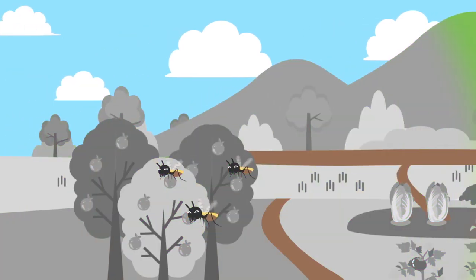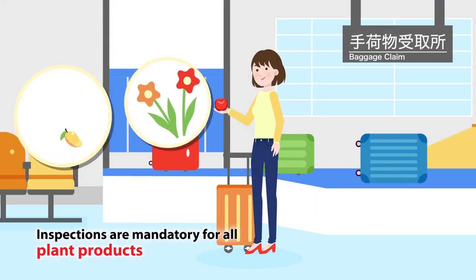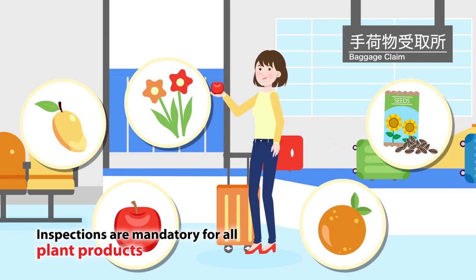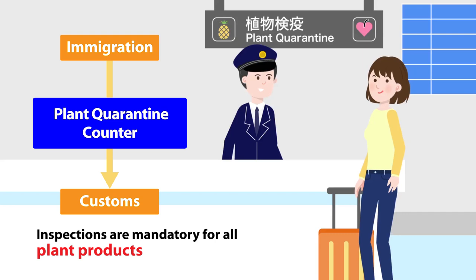If pests successfully invade the country, no matter how small the quantity or whether brought privately, all fruits and plants are required to undergo import inspection. Before proceeding to customs clearance, stop by the plant quarantine counter for inspection.